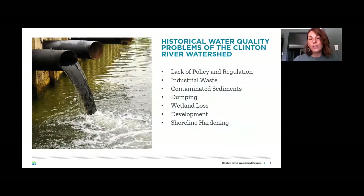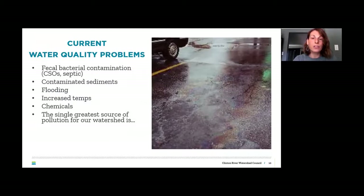Our watershed is made up of five counties, 63 communities, and 760 square miles — it's large, not the largest in Michigan, but the most populated with one and a half million people. The Clinton River stretches 81.5 miles; the headwaters start around Independence Township and flow out to Lake St. Clair. Historical water quality problems included lack of policy and regulation before the Clean Water Act, industrial waste, contaminated sediments, dumping, and wetland loss.